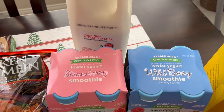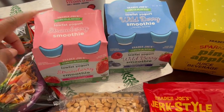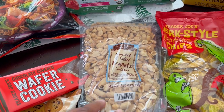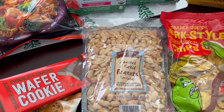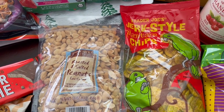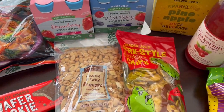I needed some milk for my toddler and he also loves these smoothies, so I got him a strawberry and a wild berry smoothie. My husband and I like peanuts and these are low sodium peanuts — 50% less sodium. My husband also likes jerk plantains, so I grabbed a package for him.